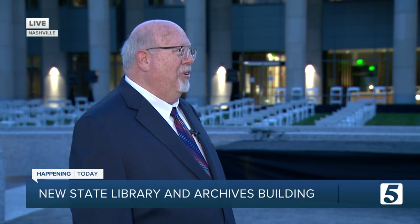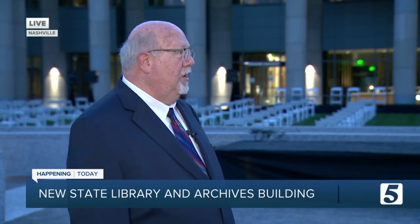And you can also walk right in and see the state constitutions. That's right. The focal point of the lobby is a display that shows the state's three constitutions, beginning with the 1796 one, which was when we became a state.